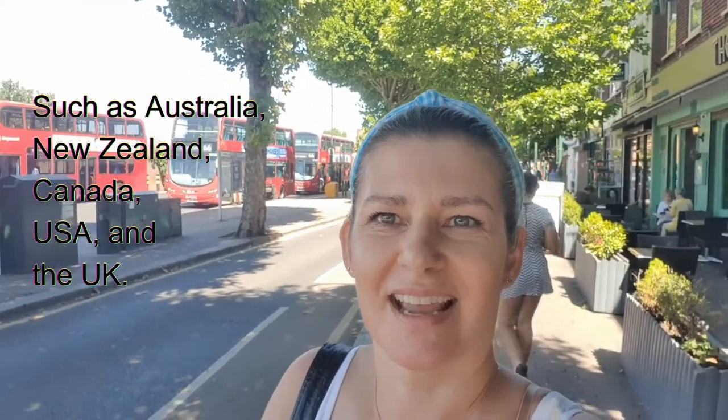The European Commission is bringing this out to further strengthen its borders and provide more security about who is entering. There are about 50 countries who are visa exempt from entering the EU or the Schengen Zone — they are two separate things but they overlap each other. The ETIAS is actually a visa waiver, and countries who are visa exempt such as Australia, New Zealand, Canada, USA, and the UK will in the near future need to apply for an ETIAS visa waiver.